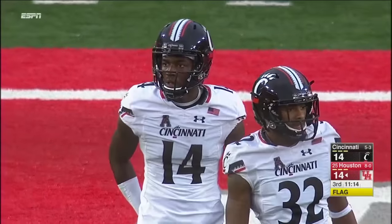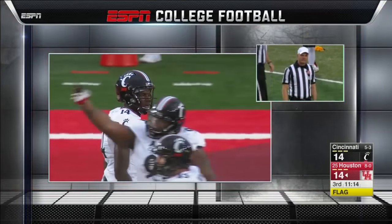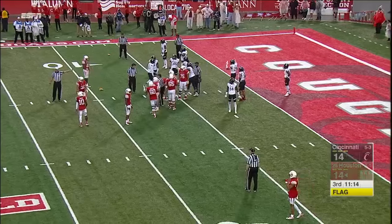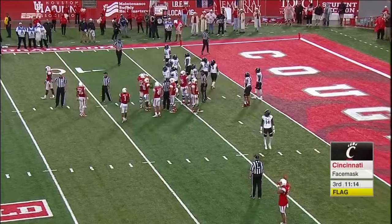Foul — face mask, defense, number 14. After this is the goal. First down after the play. Defense, number 99 — both fouls will be enforced. First down.